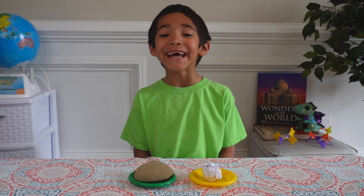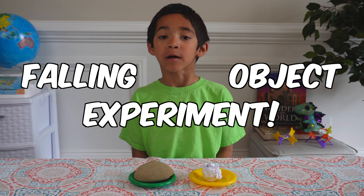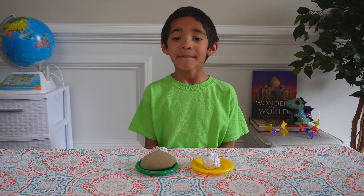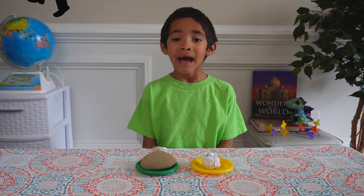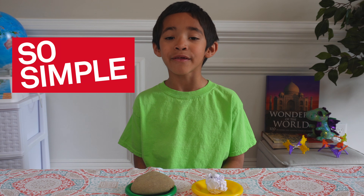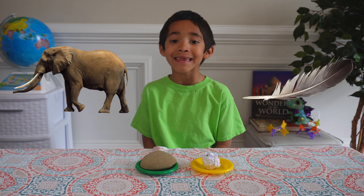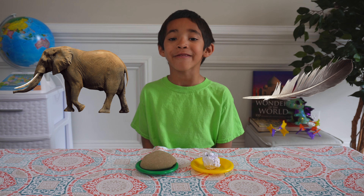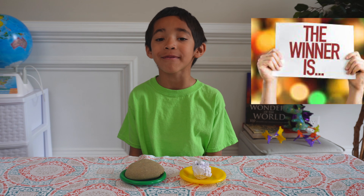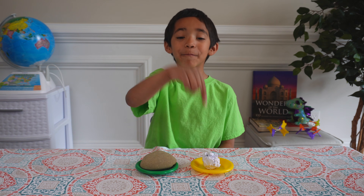Hi, I'm Mace, and today we're going to be doing a falling object experiment. We'll see if mass changes how fast something falls. This experiment is pretty simple. I'll drop two objects with different mass, and we'll see if one hits the ground first. I'll use a rock versus a piece of paper.